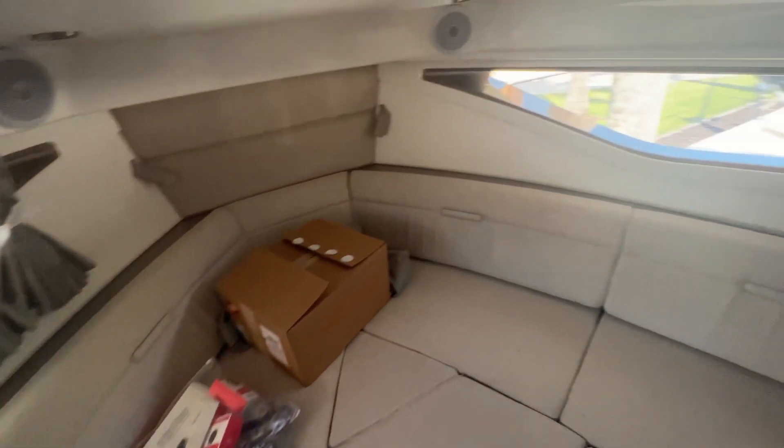Beautiful full side windows allow natural light to come into the boat. And then in the back we've got two twin beds that come together and form into one full beam king-size bed.